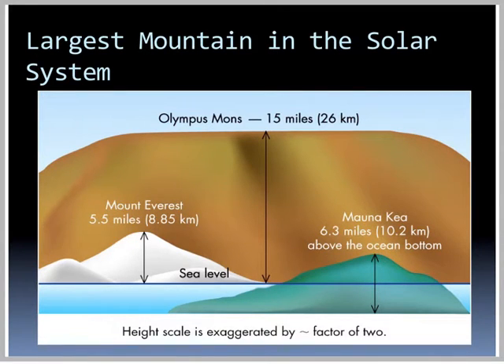Olympus Mons is believed to have formed as hot material rose from the deep interior and forced the surface upward. There are hardly any impact craters on it, which indicates its age is no more than 250 million years. Olympus Mons is the largest mountain in the solar system. Mount Everest is 5.5 miles above sea level; Olympus Mons is three times higher and much wider.